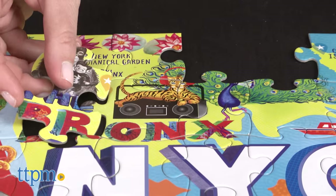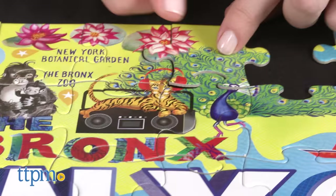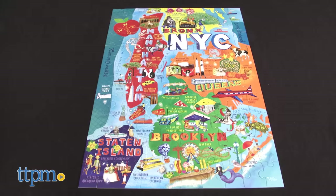Great for kids who live in one of the five boroughs as well as those who have visited or will be visiting the Big Apple in the future, this puzzle offers a cool way for kids to learn New York City geography while having fun.